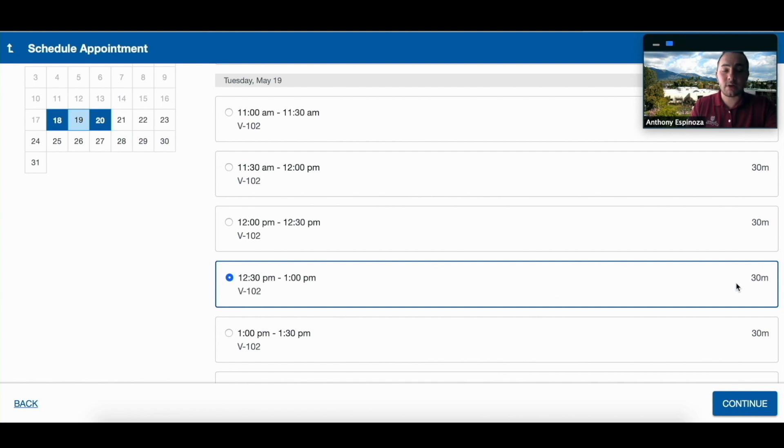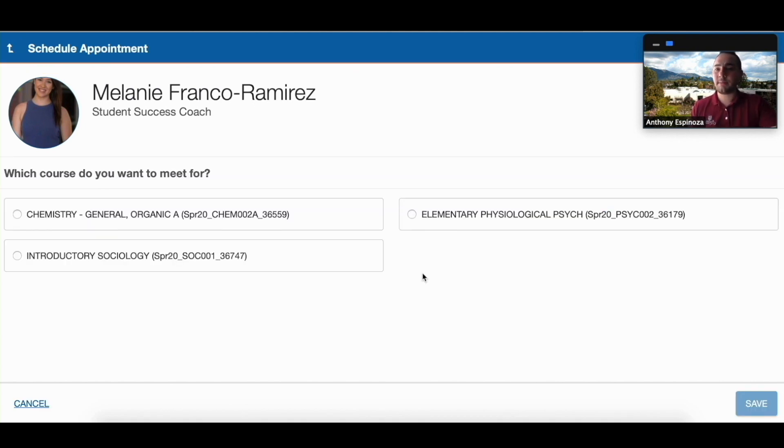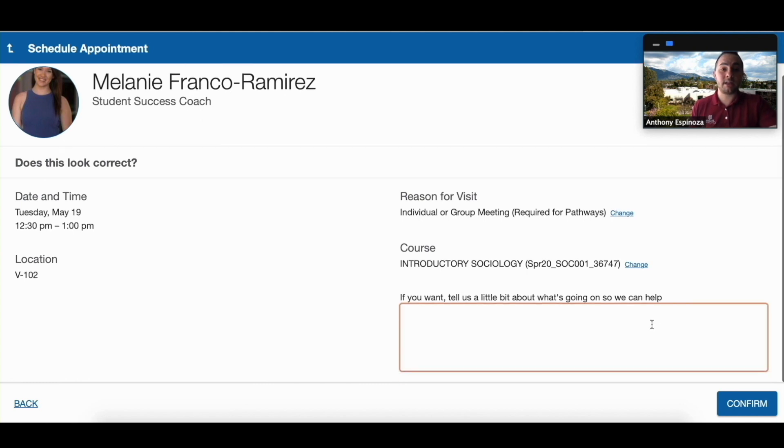Once we select our appointment date and time, we're going to make sure we hit Continue. This is the last page you're going to see. You want to make sure that you have all the correct information here — that the date's right, the time's right. And say you want to talk about a specific course, we're going to select Add a Course — maybe it's sociology — that way your coach has an idea of what you're coming in for. You can also provide more detailed information if you'd like, but it's totally fine to leave it blank.